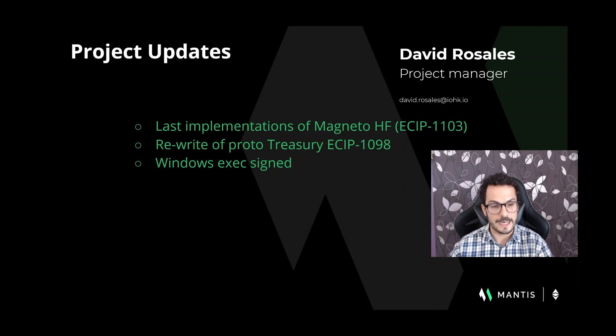Last but not least, the Mantis client and wallet executables now have a certificate signature for Windows, so they are displayed as a trusted entity during the installation process. Handing over to Stevan, and see you in a new edition.